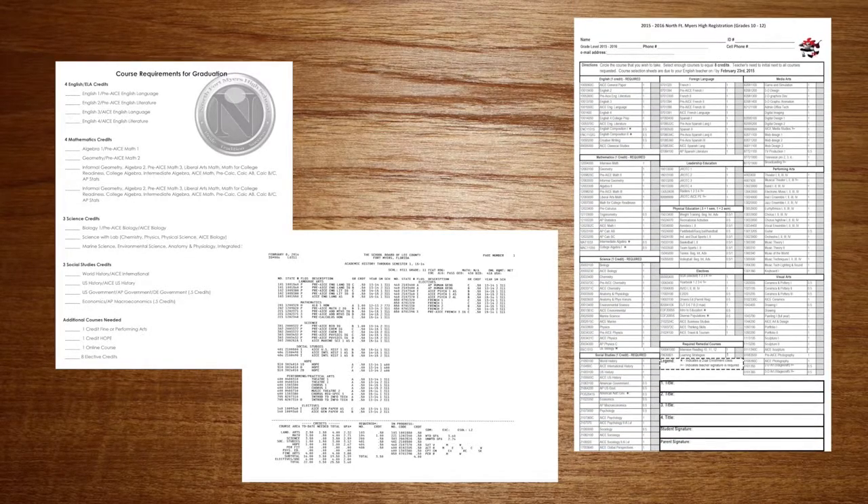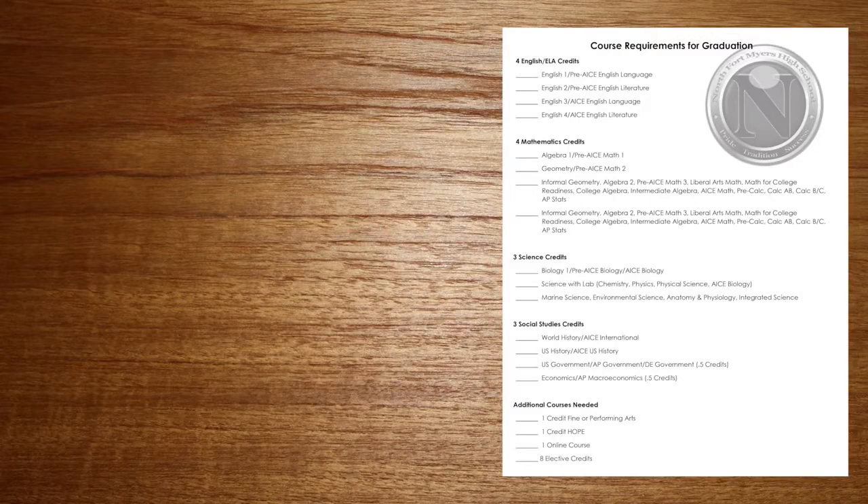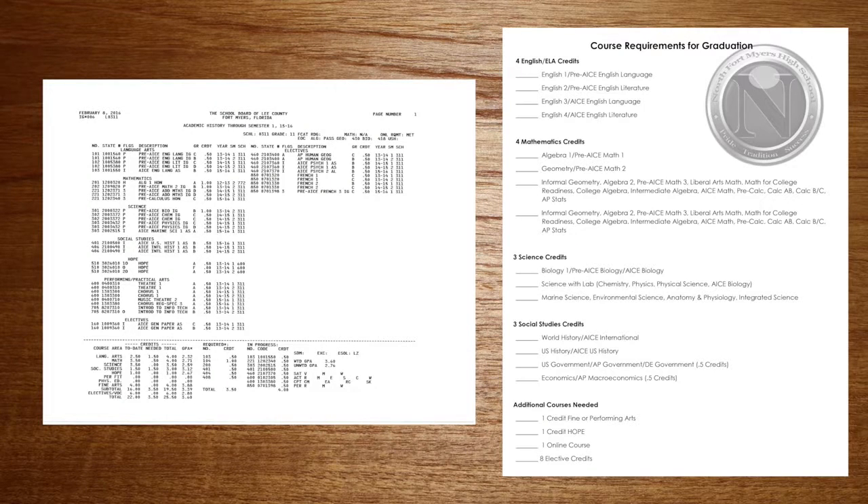Put everything else away except something to write with. We're going to use the graduation checklist to get a good idea of what you've had so we know what you need next year. It's important because one of the best college readiness skills is taking control of your own education. Now look at the academic history in front of you — it probably has a whole bunch of classes on it.